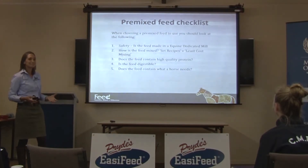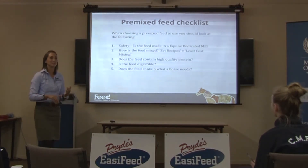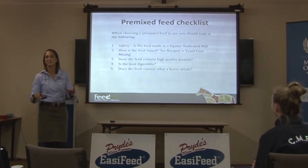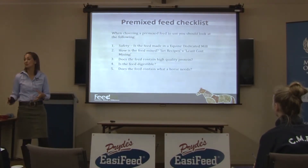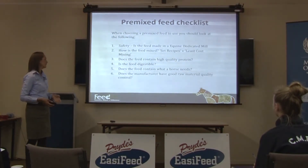Does the feed contain what a horse needs? We know that the horse needs a certain amount of things like copper and zinc, selenium, iodine, and protein. Does the feed that you're choosing actually meet your horse's requirements in the amount that you're feeding it?